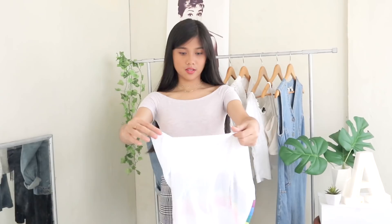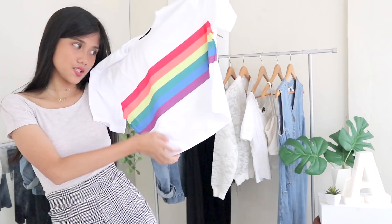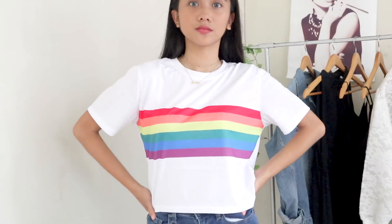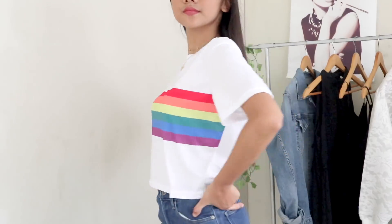I also got this top that screams unicorn — it's a white top with a rainbow print on it. There's nothing much to say about it except that the cloth is quite thin but it's fine. It's very lightweight.